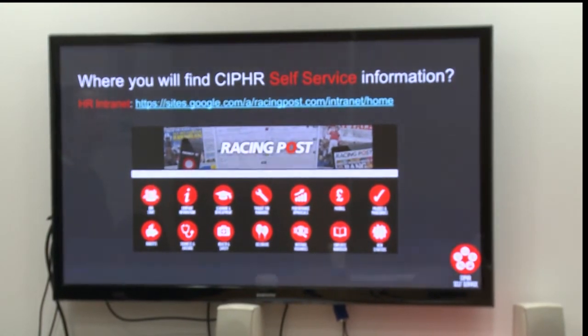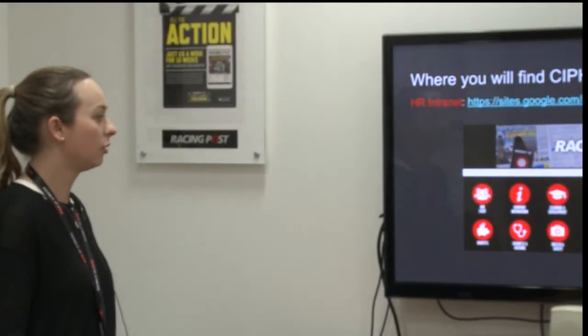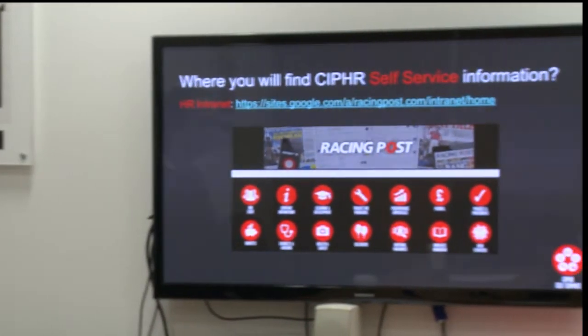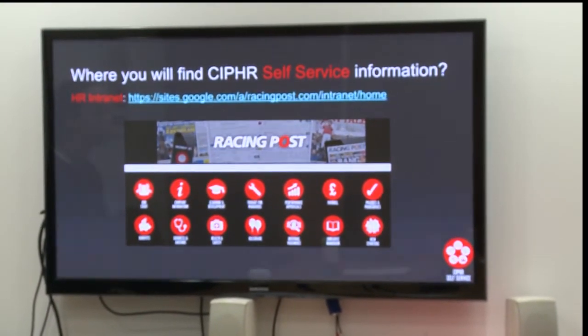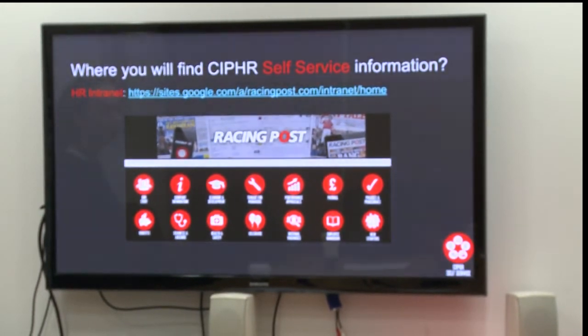Here is a link to the HR intranet. This is an old screenshot, but in the middle you will find a new button, and when you click on this button you'll find all the information about Cypher and Cypher self-service. When we upgrade and when we add more modules onto Cypher, you go in here and there will be videos and how-to guides. It's also a good time to familiarise yourself with all of our policies and procedures — as an employee, you should be aware of all of these things. You'll also find a lot of other information on the HR intranet.